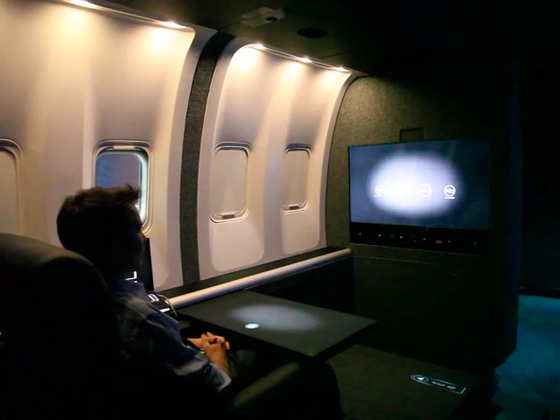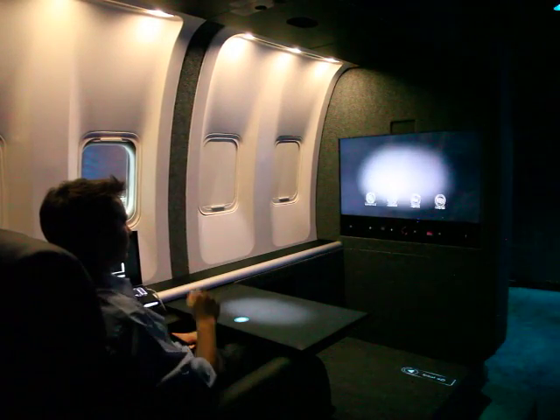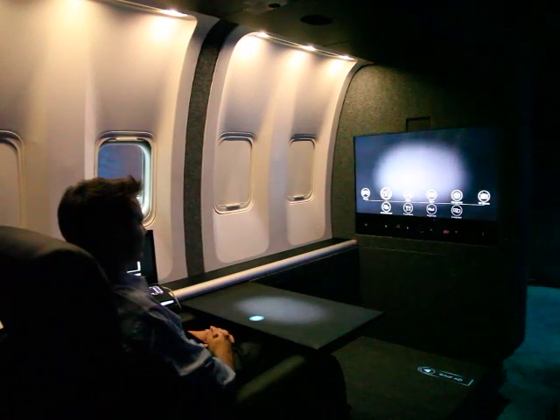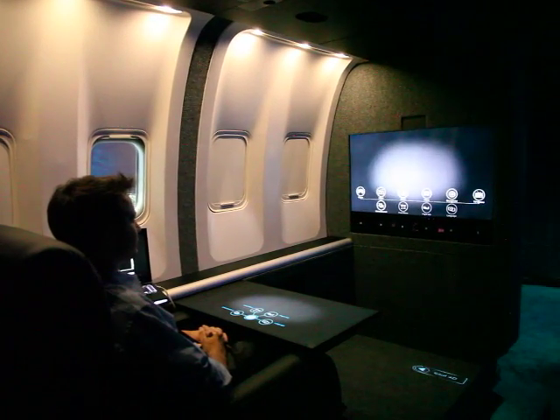What we've done is taken gaze tracking, macro gestures — things like Microsoft Kinect — and then micro gestures, which is a fairly new technology that allows you to get down to very fine granularity of touch, and tried to pull these into an environment that creates a compelling and intuitive user interaction.